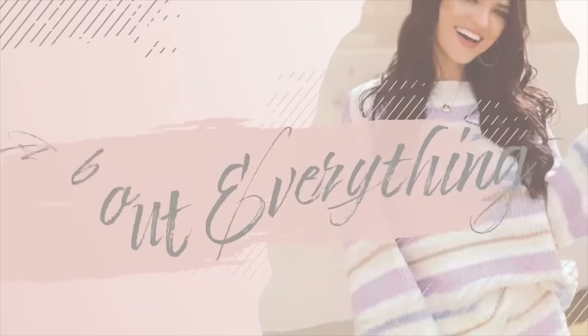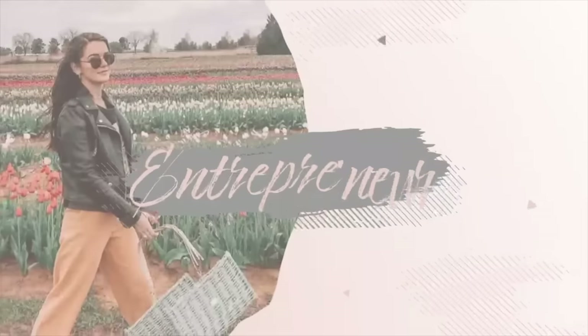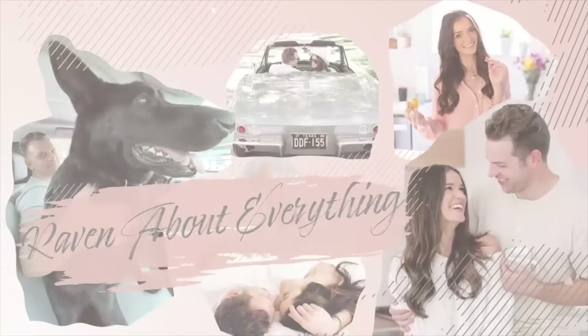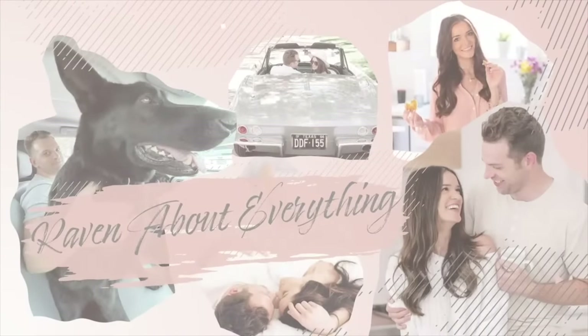Hey guys, welcome back to my channel and today we are doing a Walmart haul. Some of my favorite pieces that I own are from Walmart. Some of my most complimented pieces that I own are from Walmart.